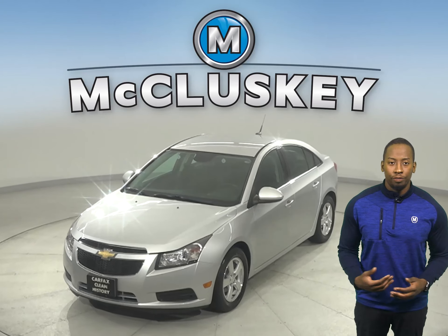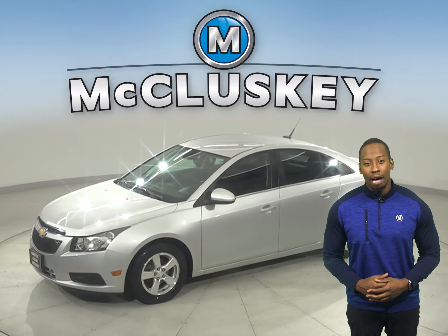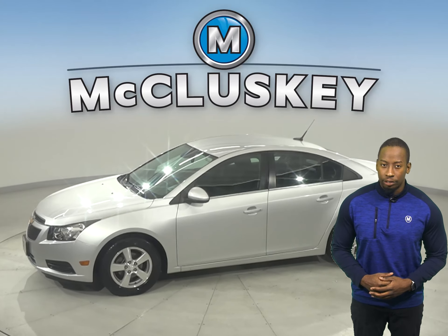If you're looking for a reliable vehicle with excellent gas mileage and a stylish look, then check out this 2014 Chevrolet Cruze.